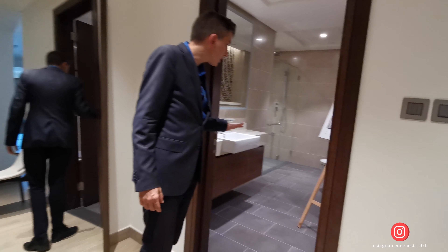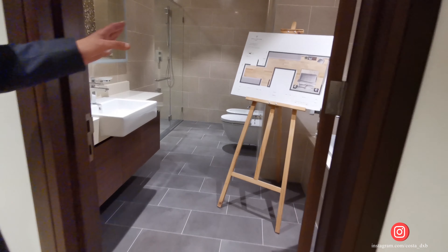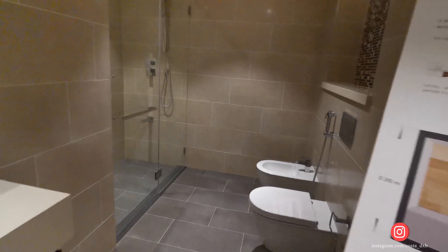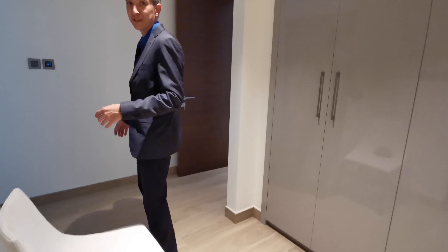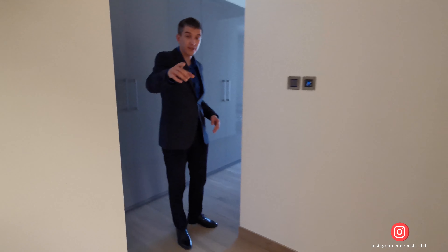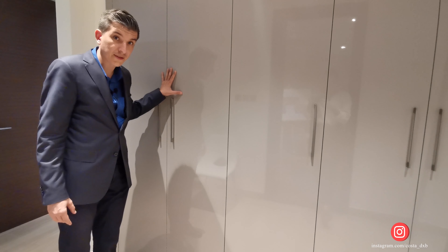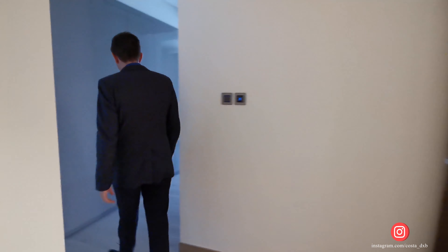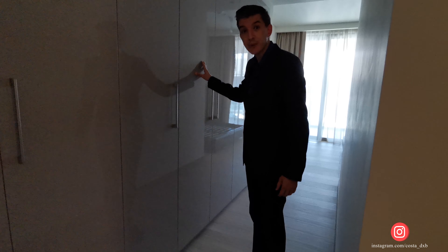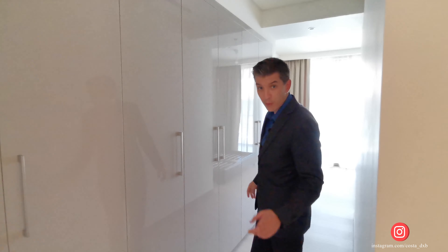Let me show you the bathroom. It's quite standard — it has a separate bathtub, shower, and a full set of bathroom appliances. And by the way, let me show you the wardrobes one more time. This set of wardrobes is for you, my friend — and let me show you your wife's part. You have a lot of wardrobe space over here, but I'm not really sure your wife will allow you to use those wardrobes.